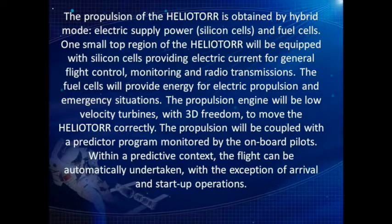The propulsion of the Heliotor is obtained by hybrid mode: electric supply power, silicon cells, and fuel cells. One small top region will be equipped with silicon cells providing electric current for general flight control, monitoring, and radio transmissions. The fuel cells will provide energy for electric propulsion and emergency situations. The propulsion engines will be low-velocity turbines with 3D freedom. The propulsion will be coupled with a predictor program monitored by onboard pilots, and within a predictive context, the flight can be automatically undertaken, with the exception of arrival and start-up operations.